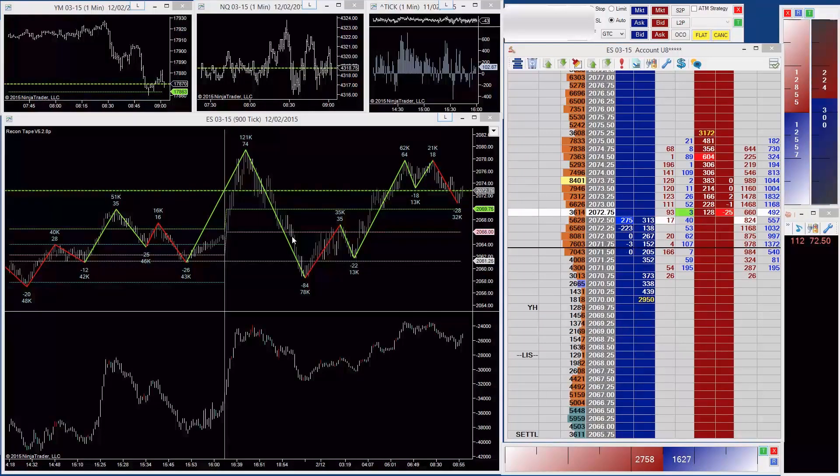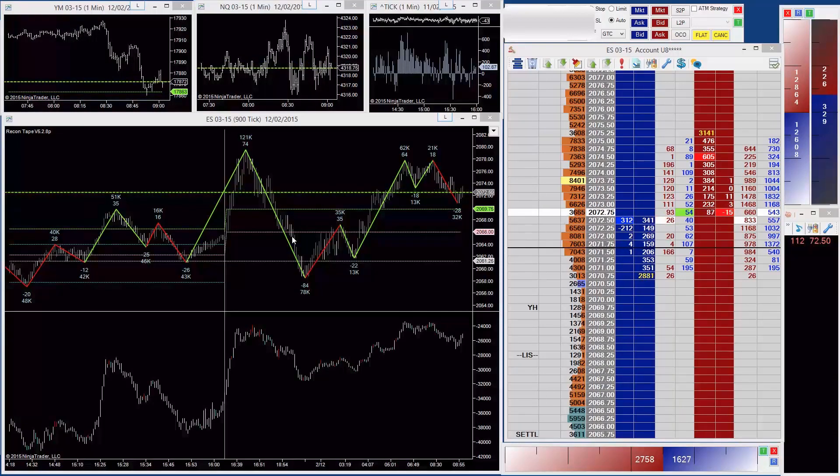The bars we can see here are 900 tick bars, and I like to grade the bars out so I'm not paying too much attention to them. In fact, I don't pay attention to individual price bars at all. I'm just interested in where the market has been and which side the volume is on.